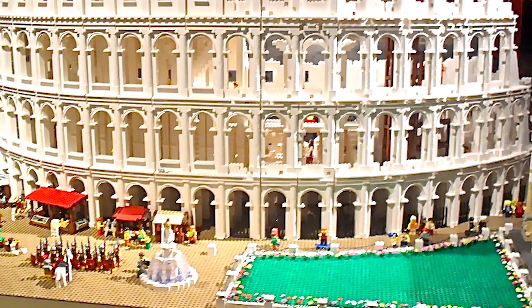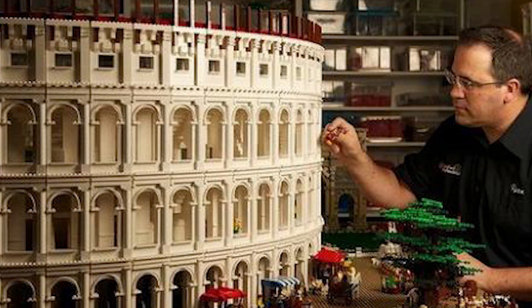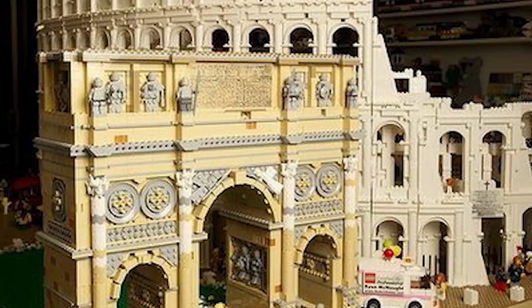Number 2: LEGO Roman Colosseum. Another amazing LEGO creation is the Colosseum. This masterpiece was built by Ryan McNott, better known as the Brick Man, a famous LEGO builder who creates award-winning sculptures with nothing but LEGO bricks.